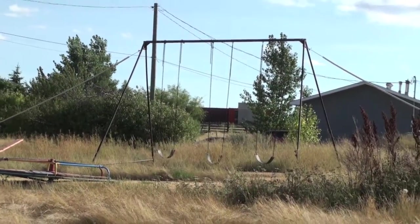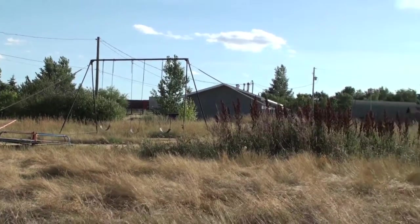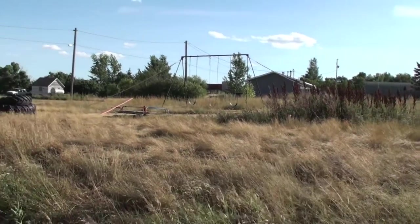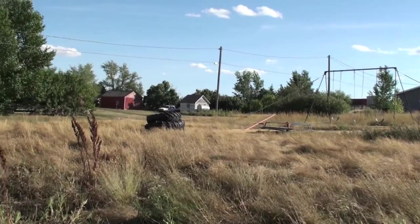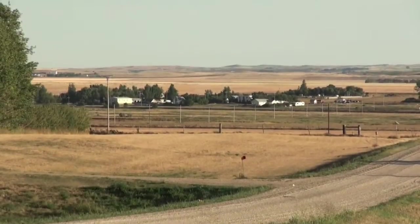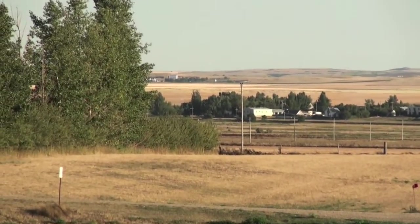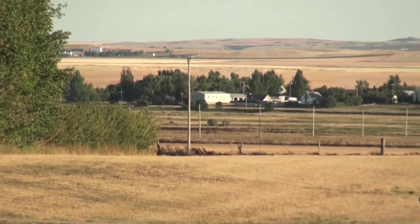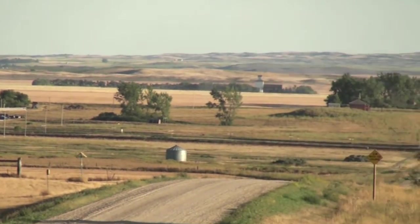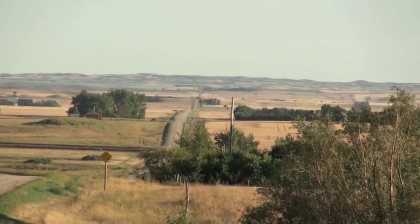A little tin work on the garage. A lonely playground. Looking back over Boharm from the northwest along Range Road 280 — if you squint, you can see the little red schoolhouse on the hill in the middle distance, on the other side of the tracks.